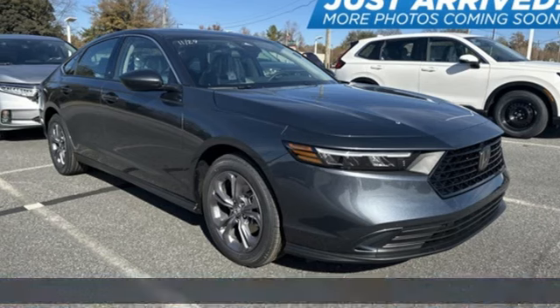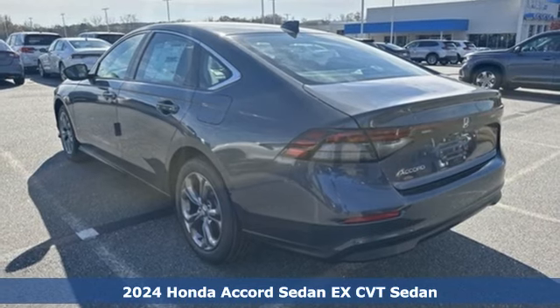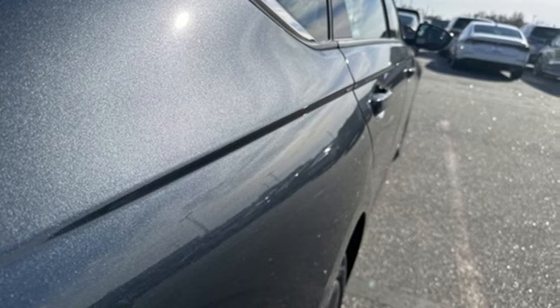It's a new 2024 Honda Accord sedan. Year after year, the Accord is showered with awards and praise. Take a look and it's easy to see why. Drive it and you'll know why.